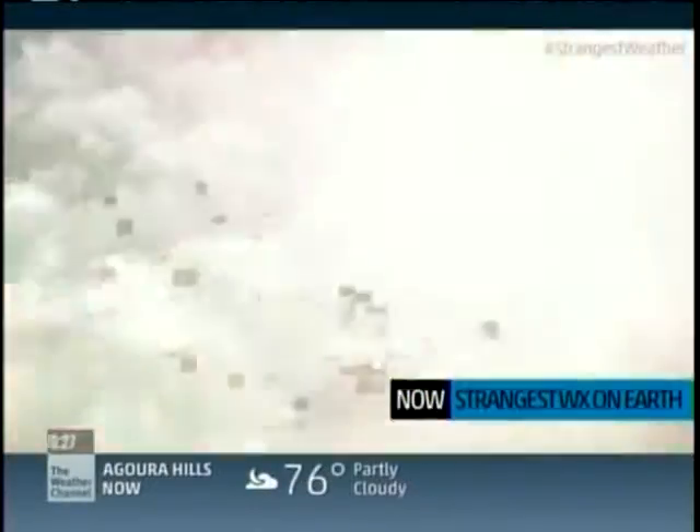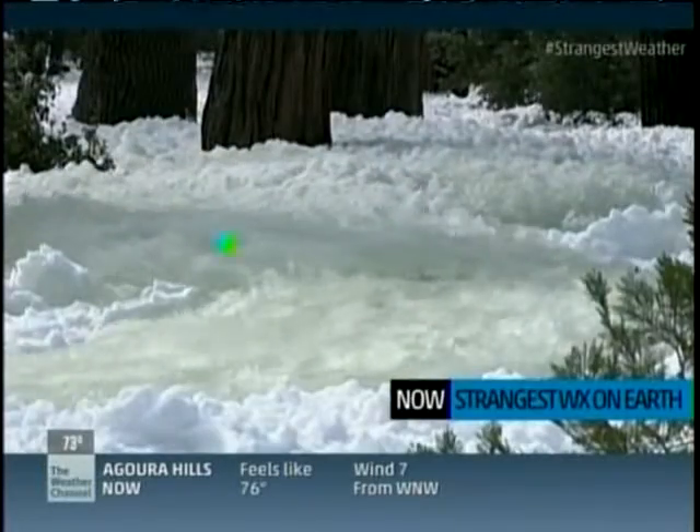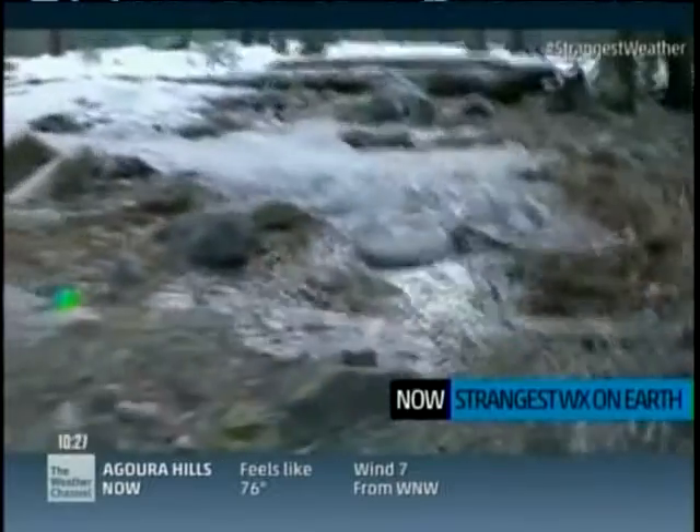Coming up: a freak wave causes chaos in China, and why Yosemite's rivers turn into giant slurpees.